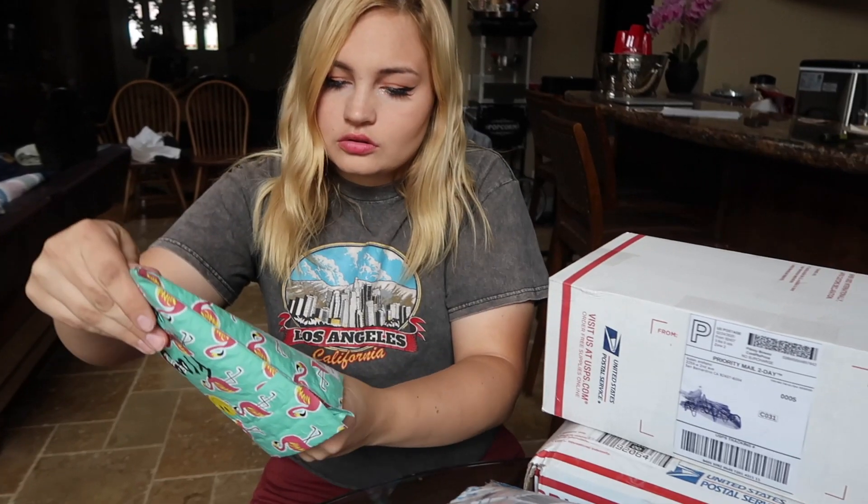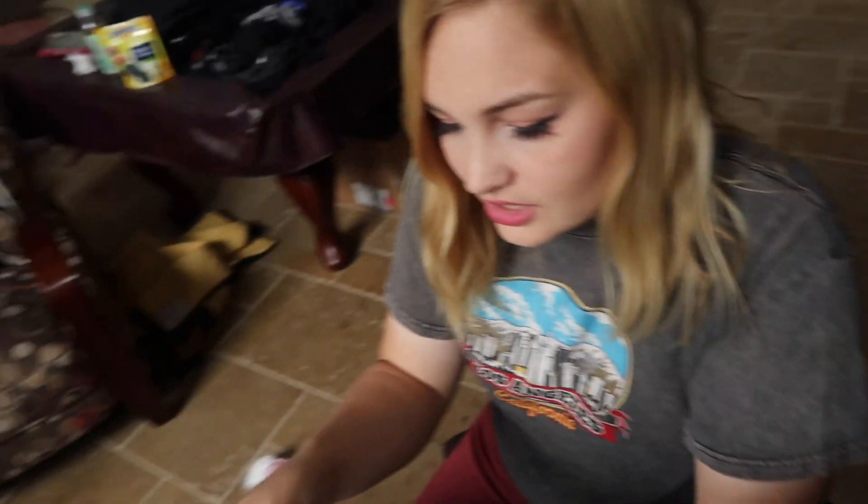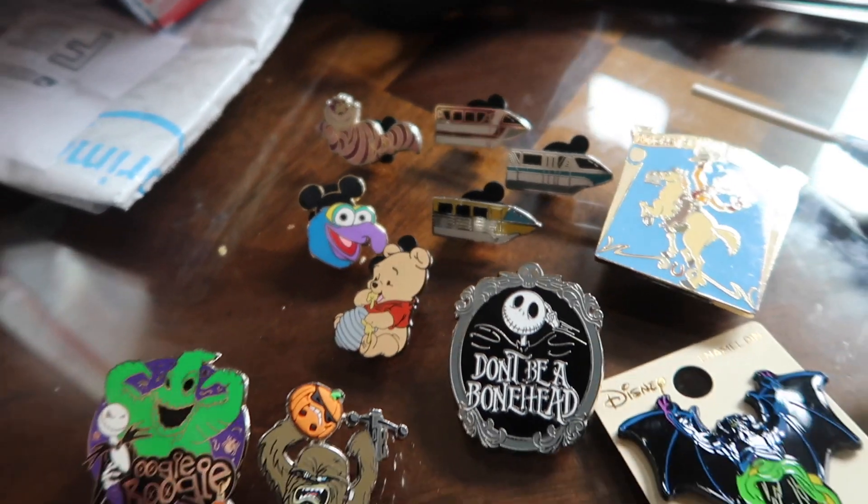Oh, this is a nice little flamingo. We got a Goofy button and a dum-dum. Goofy's Kitchen. Here's everything from the first package.